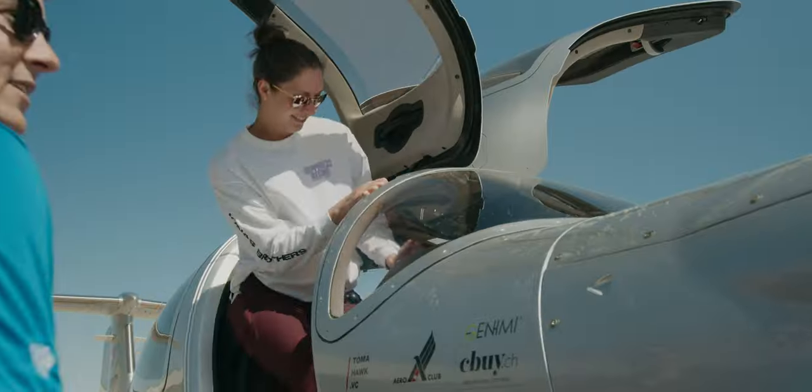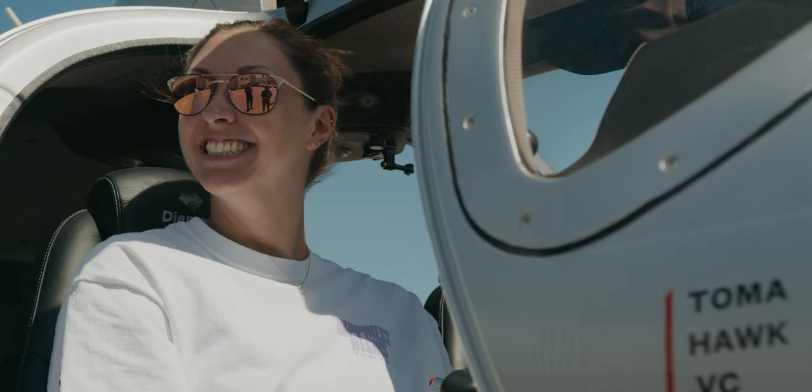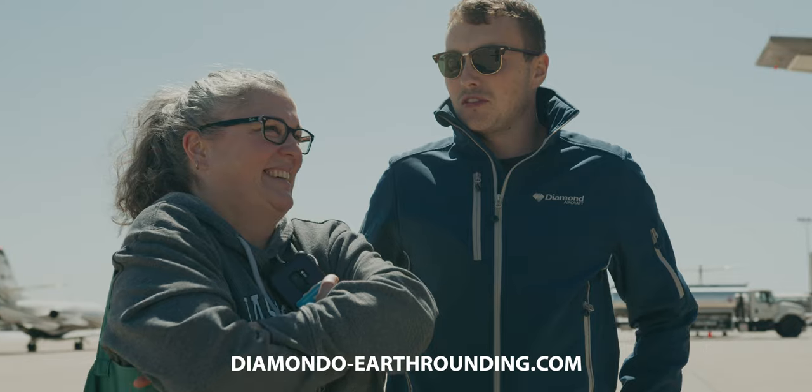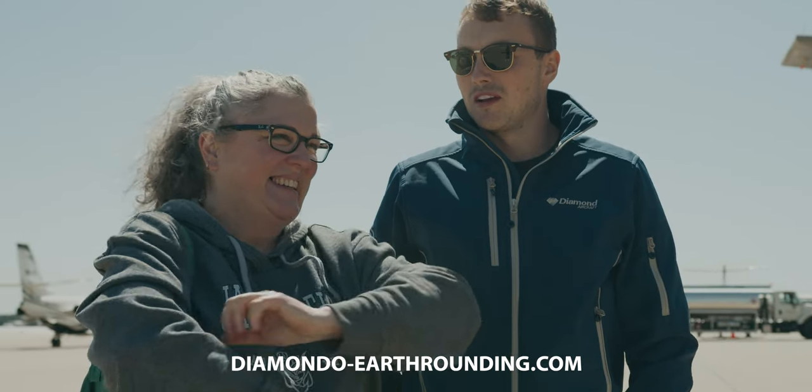You can follow our trip on Instagram and on our website — really grateful if you do. 10% of every donation actually flows into bringing sustainable solutions up to speed and to work.